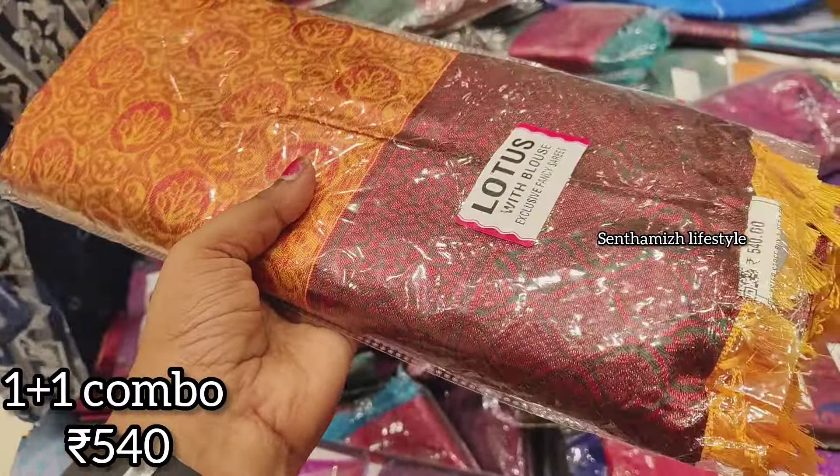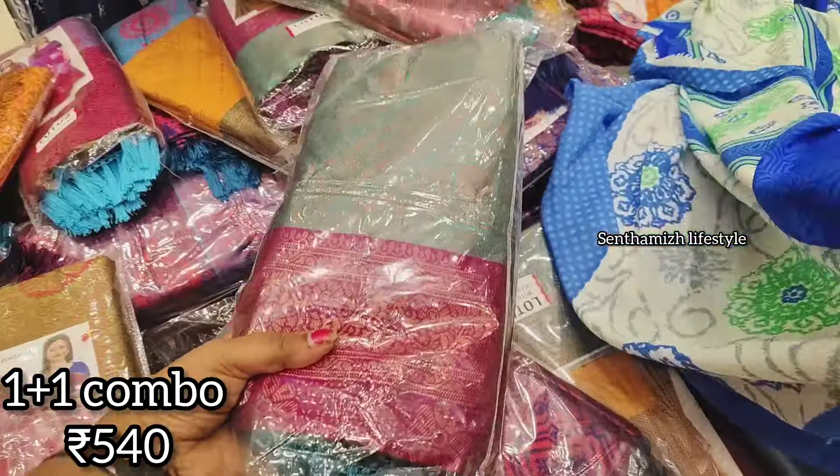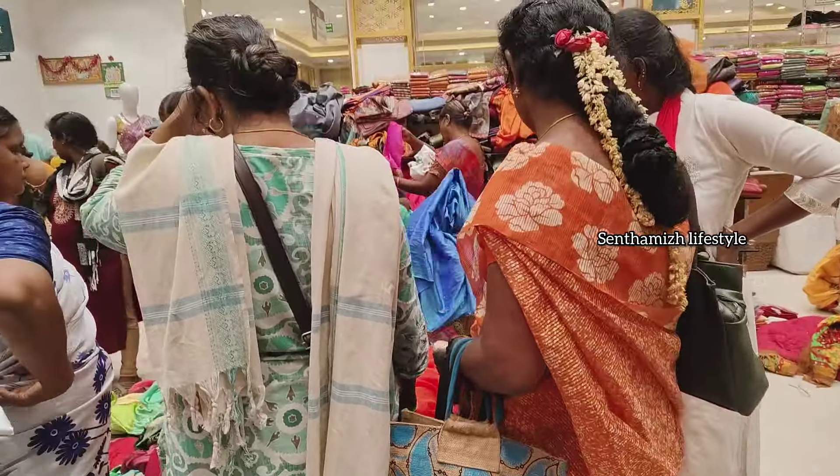In this section, there are items at 540 rupees with a 1 plus 1 combo offer. For a gift service purpose, you can purchase this combo offer section.